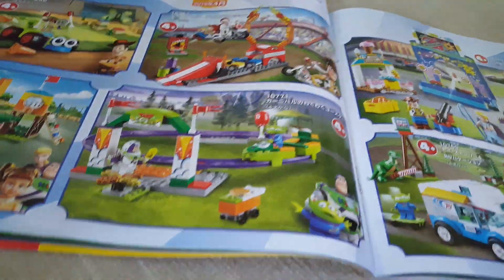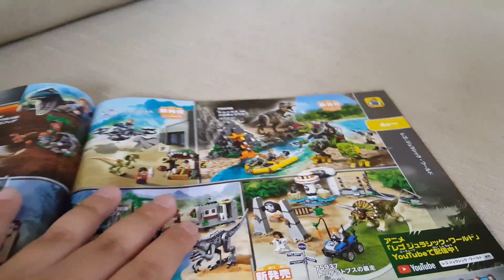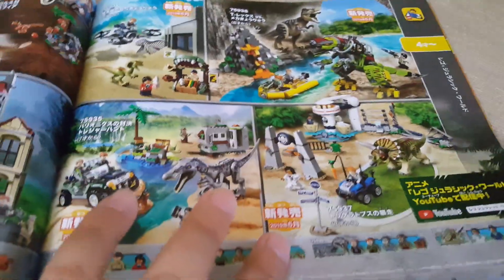Here we have Toy Story 4 sets — these are incredible and I love them, definitely going to get them. I actually saw these in the LEGO Store in Japan but decided not to get them. Then we have Jurassic World sets — some are 2018 and some are 2019. I've seen many reviews and they look pretty cool.